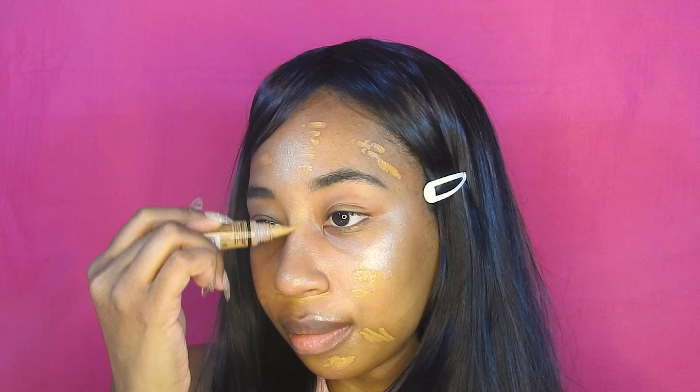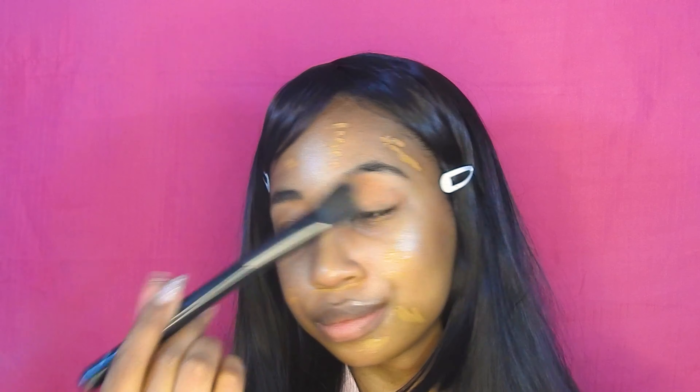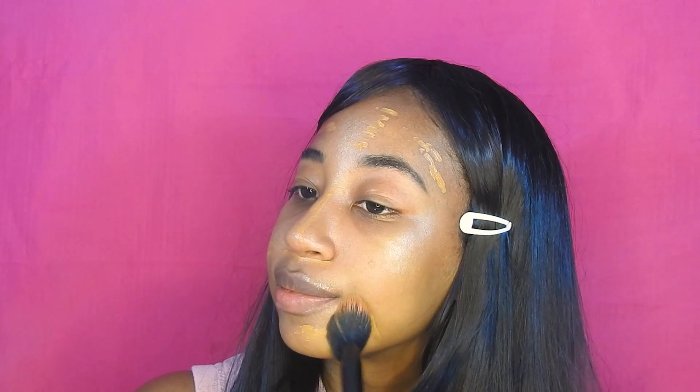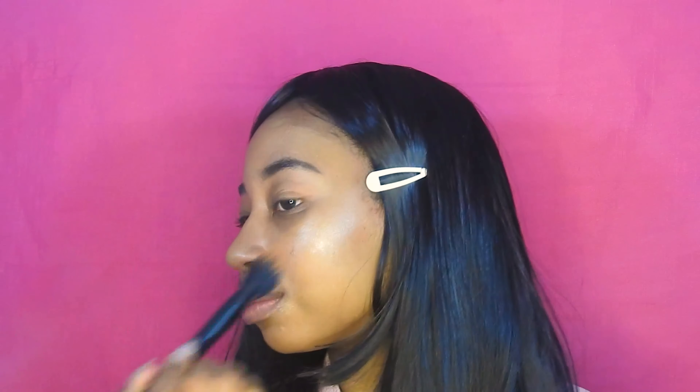Next I am spot concealing under my foundation. This concealer basically matches me exactly, so I'm just covering any little imperfection that I see so that my base looks super nice and flawless. I'm taking a stippling brush and patting the concealer so that it stays in place and I have as much coverage as possible. You could also do this by just waiting for your concealer to set a little bit before blending it out.